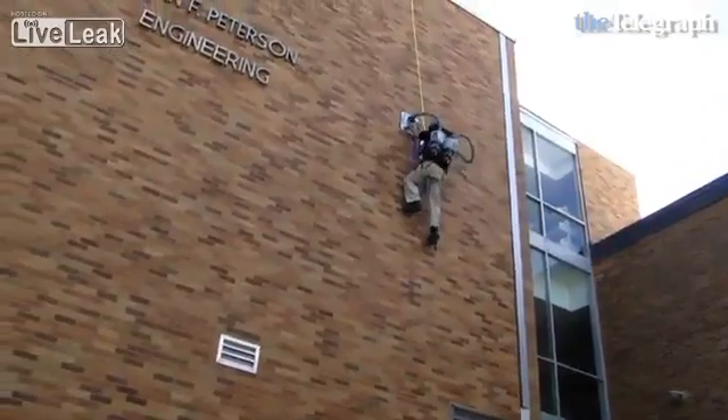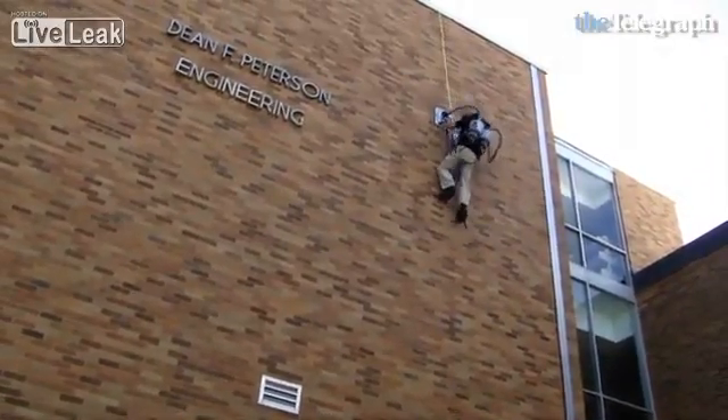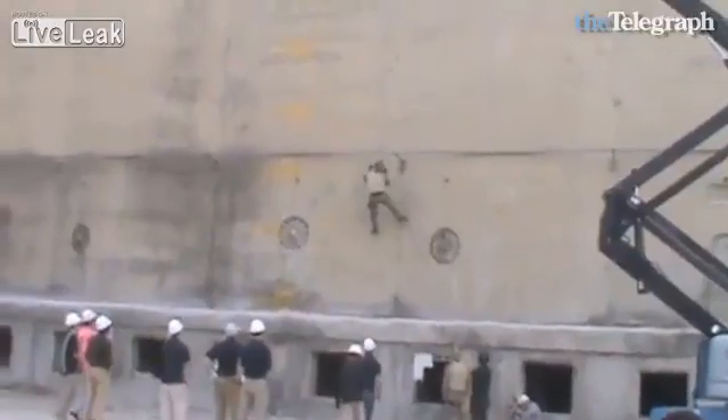The prize is a $100,000 grant to perfect the product, meaning instead of sounding like an army of cleaners, it could evolve into a military stealth device for combat.